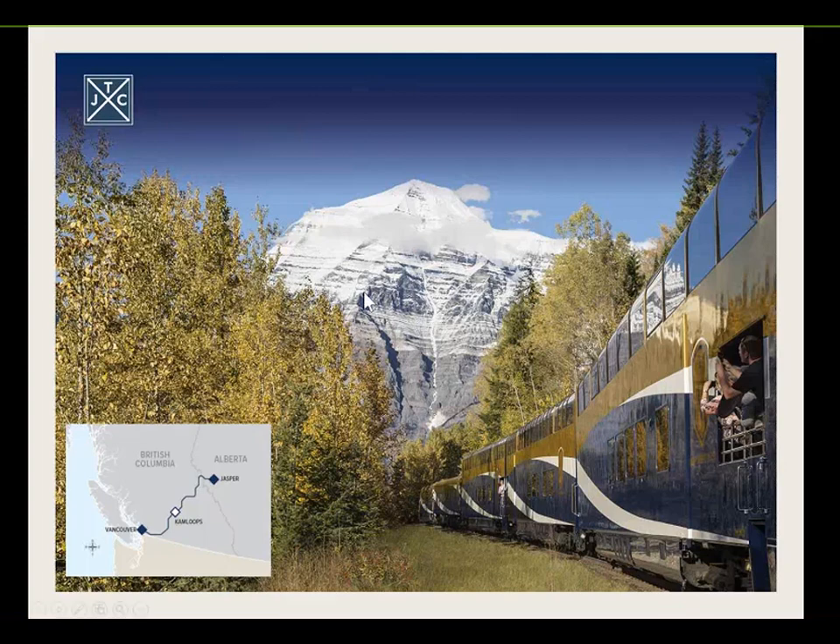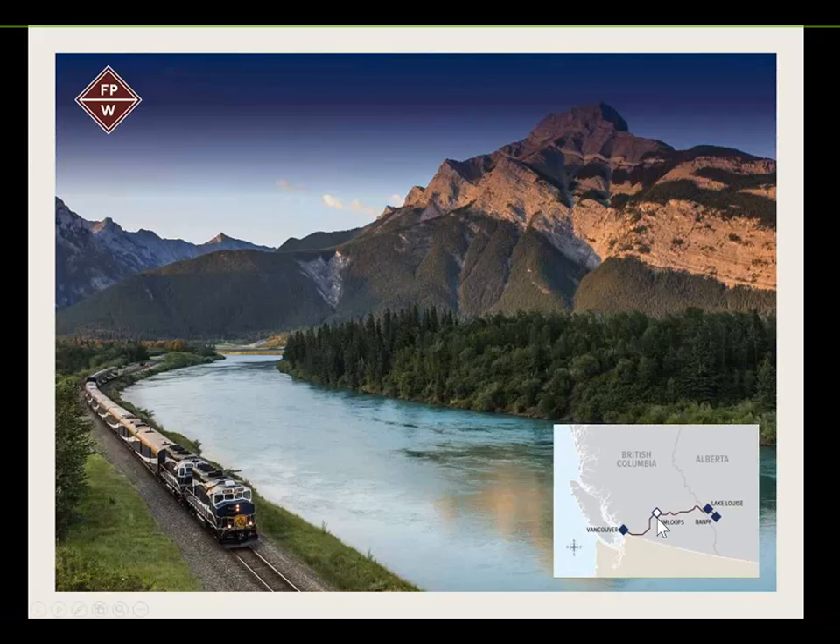First Passage to the West is also a two-day journey from Vancouver through to Kamloops — taking exactly the same train line as Journey Through the Clouds on day one. Departing Kamloops, guests head straight across into Alberta, and can choose to depart in Lake Louise or Banff depending on their itinerary. This is pre-booked before they go. Having two stops helps free up hotel inventory. Lake Louise and Banff are about 45 minutes to an hour apart by car, and most guests will visit both.